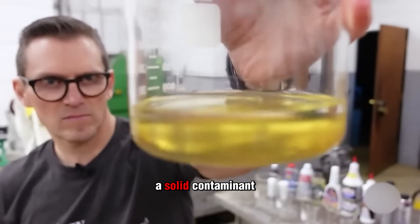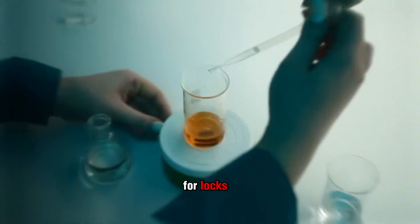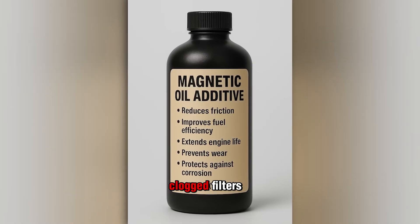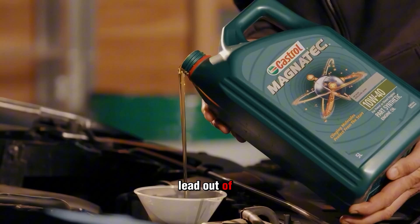Modern engines already run hot and tight. The last thing they need is a solid contaminant settling in places where only liquid oil should be flowing freely. Graphite might work for locks, pencils, or dry lubrication, but in today's engines it's a guaranteed recipe for clogged filters, starved bearings, and overheated parts. If you want smooth performance, keep the pencil lead out of your crankcase.